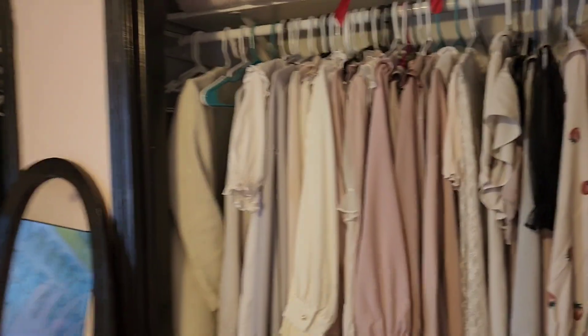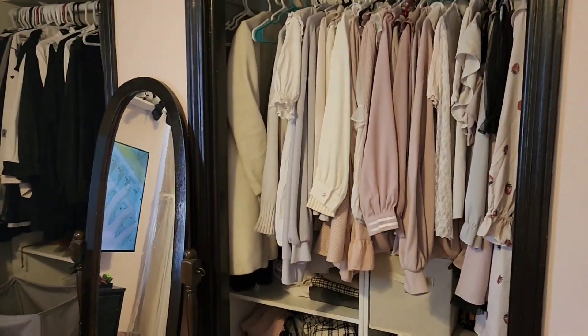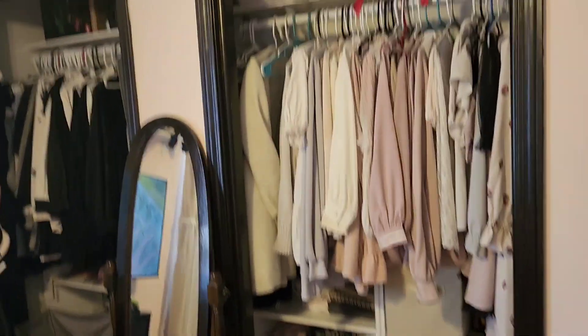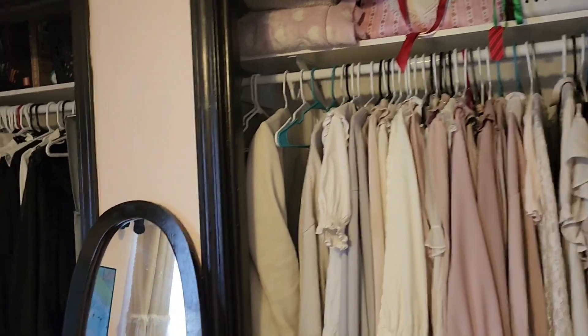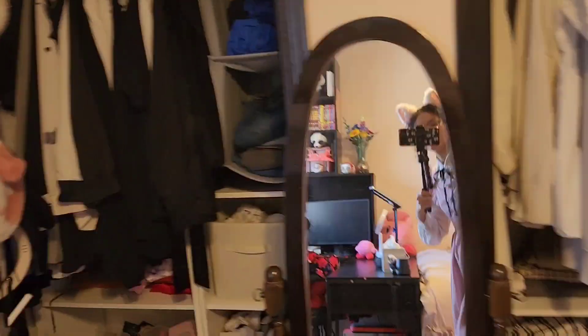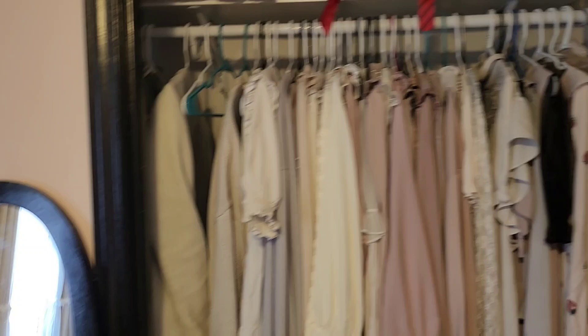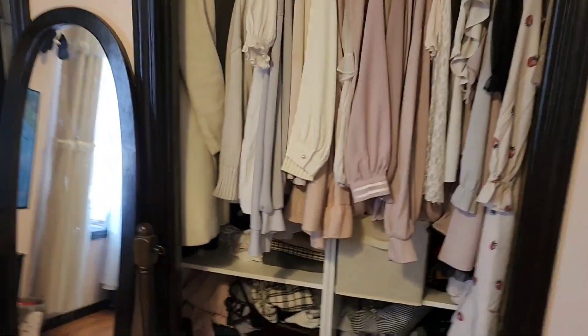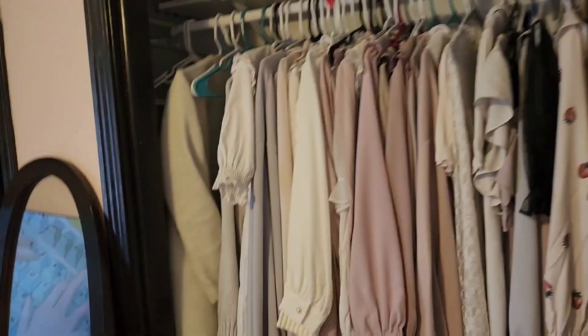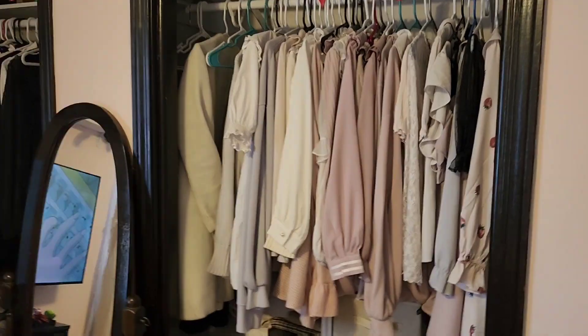Going back to this side — this is the main attraction of my room, which is my closet! Yes, filled to the brim with so many clothes. And obviously my mirror — hi mirror! This is my closet; as you can tell I have lots and lots of clothes, even though I convince myself I don't have any so I can buy more.